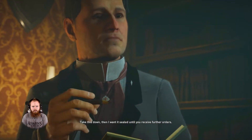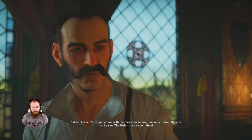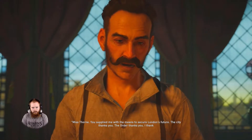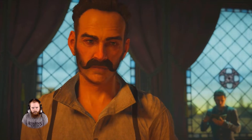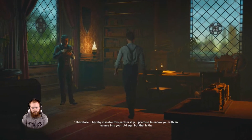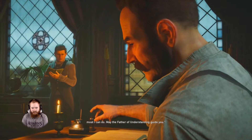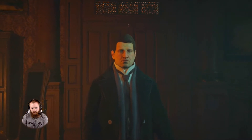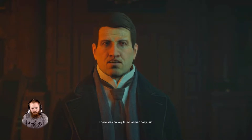Take this down. Then I want it sealed until you receive further orders. Miss Thorne. You supplied me with the means to secure London's future. The city thanks you. The order thanks you. I thank you. But the shroud can only be worn by one. Find the key, find the key, find the beautiful key. Find the key, find the key, and how happy you'll be. It's a song.